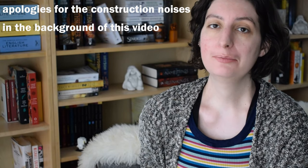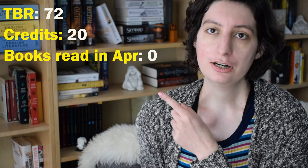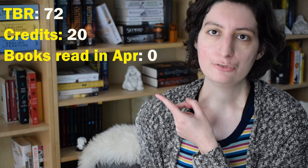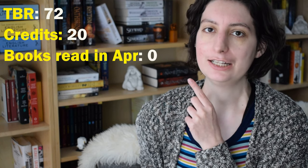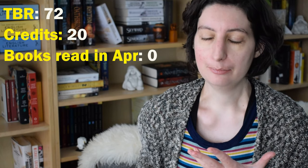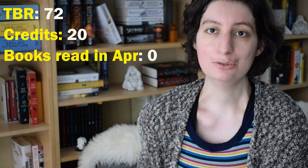Hey everyone, Cleo here and today I'm talking about the books that I read in the month of April. As always I will have a couple of numbers on the screen. If you want more information on those, I would suggest you check out my 2021 reading goals video or the very first wrap-up I did in January. The numbers on the screen will be the physical TBR at the beginning of this month, which was down to 72 books, the amount of credits in my book buying credit system — I had 20 credits to spend — and then the amount of books that I read within the month, which will be climbing as we go through this video.